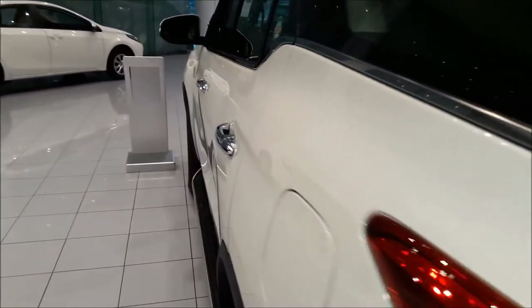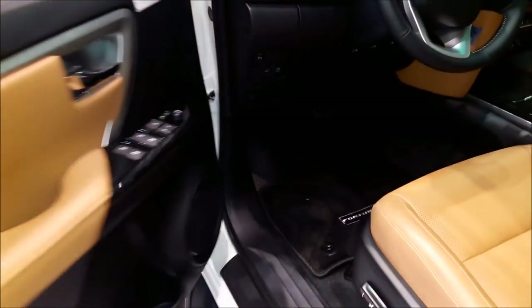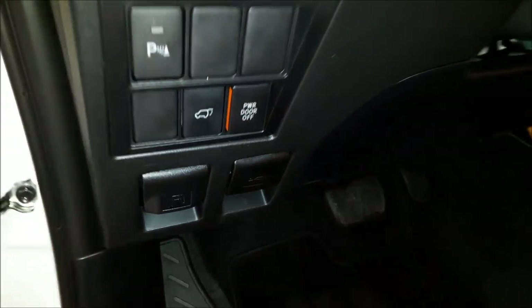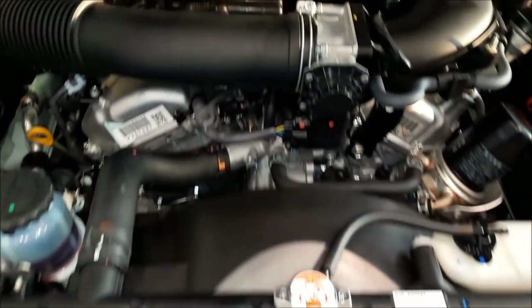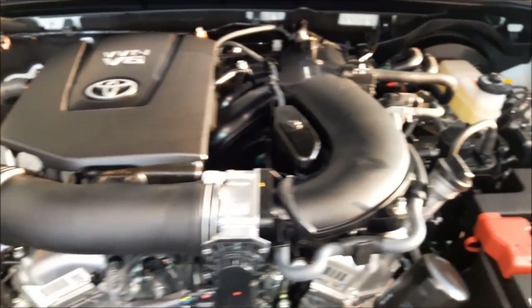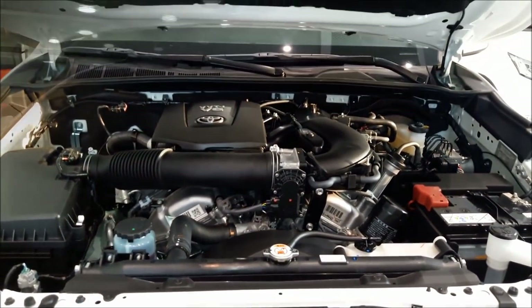Now let's check out what's underneath the hood. The hood opener is located right next to the fuel opener on the left-hand side. This 2019 Toyota Fortuner VXR comes with a V6 4-litre engine with a total horsepower of 235 and a 6-speed automatic transmission.